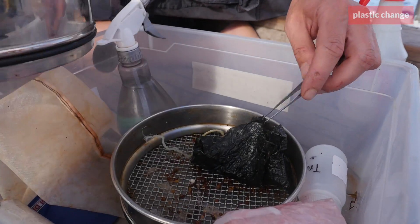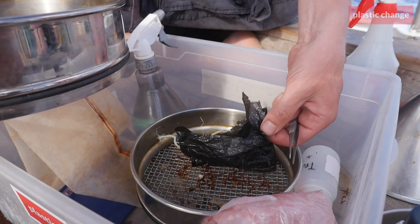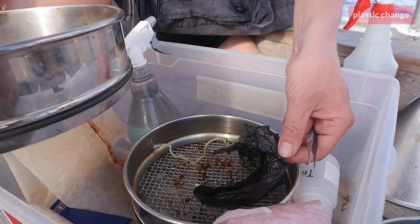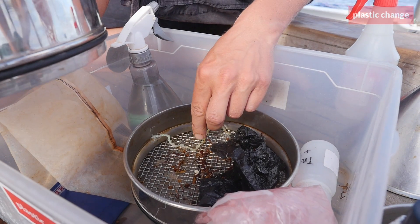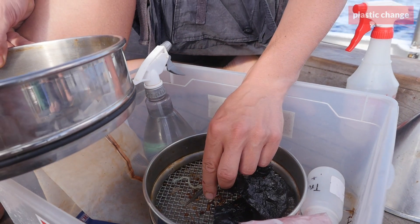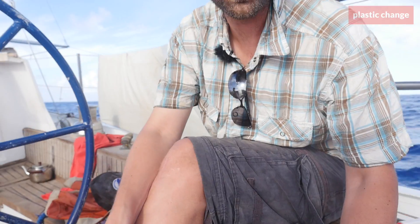These are the larger fragments. We have some plastic bag, a fishing line, some nylon here, and this is probably from a cheap plastic bag or something like that. Plastic from every different kind of source, and probably from many different places all over the world, is ending up right here where we are at the moment.